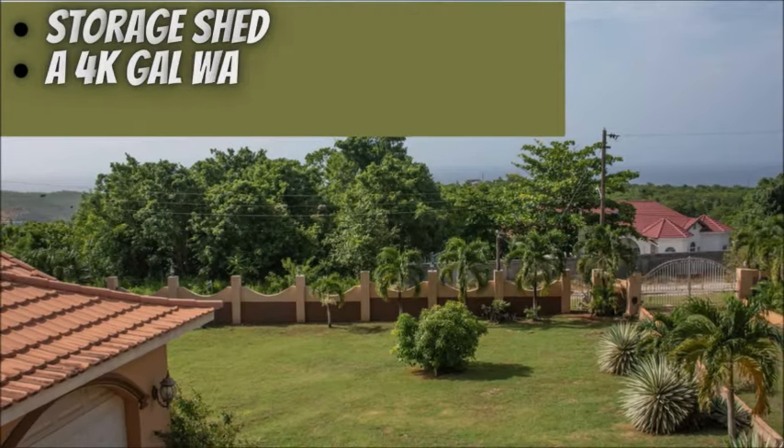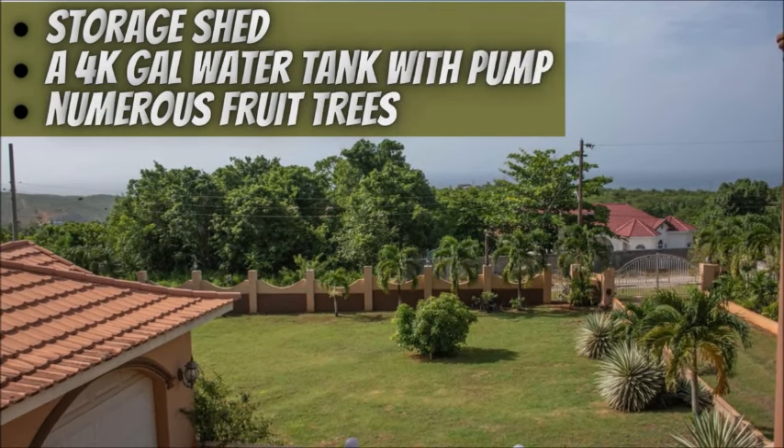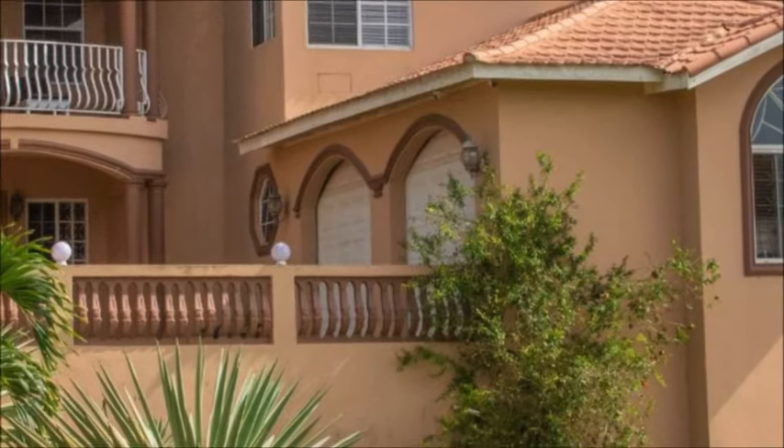The yard has a storage shed, a 4,000-gallon water storage tank with pump, numerous fruit trees, a remote gate, and security cameras all around. There is also a two-car garage.